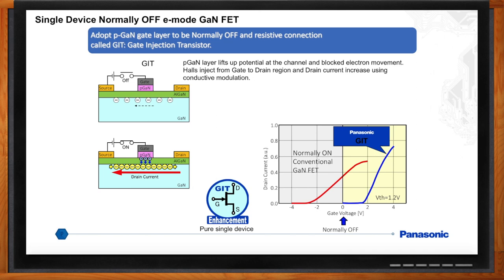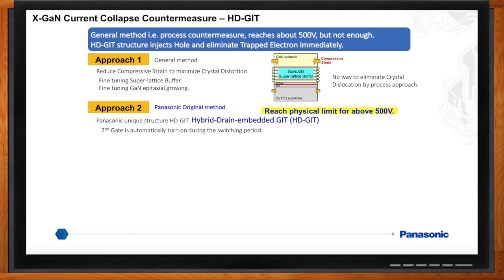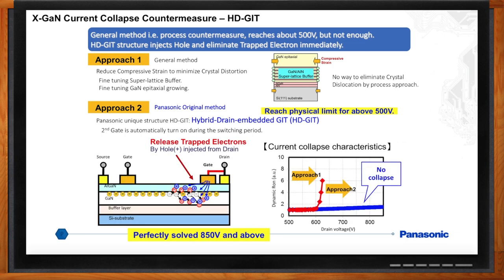So we've talked about current collapse — how do we fix it? The first approach was the general method of reducing compressive strain to minimize crystal distortion by fine-tuning the buffer layer, GaN epitaxial growth, and layout. Though these steps help, there is no way to eliminate crystal dislocations by process control, and we found these countermeasures worked only up to about 500 volts DC. Panasonic developed a second approach: HDGIT, or hybrid drain gate injection transistor, by diffusing a second P-doped gate near the drain. The second gate automatically turns on during the switching period, and trapped electrons are released by injected holes. Current collapse-free and dynamic RDS-on-free was tested, verified, and published at ISPSD 2015 up to 850 volts — the max voltage of our test equipment, so it might have gone higher. HDGIT is our core IP for our GaN powered devices, the core of the X-GAN product line.